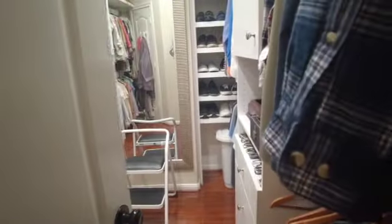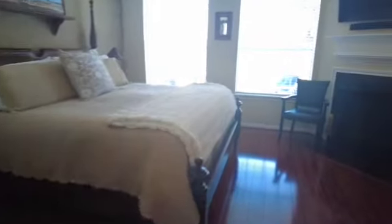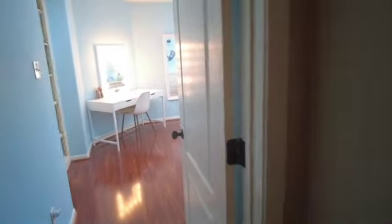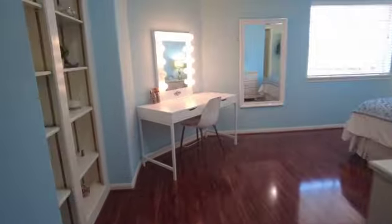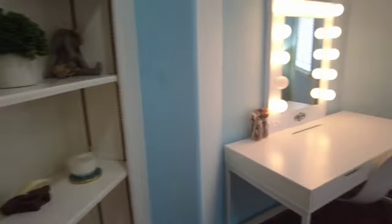Over here there's a very large closet with two doors, and to the left there's a linen closet. This primary bedroom also has its own fireplace, which is quite nice — and though it doesn't get terribly cool in Houston very often, it's a lovely feature.